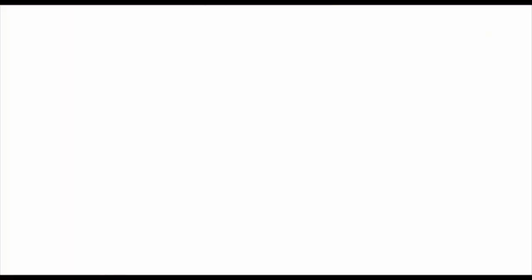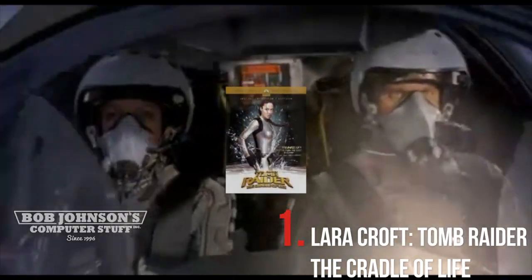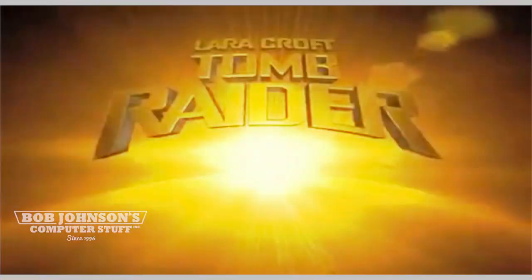Now last and certainly not least, the number 1 Toughbook appearance in film is Lara Croft: Tomb Raider — The Cradle of Light, starring Angelina Jolie as Lara Croft. Lara Croft uses a Panasonic R1 to track changing currents off the coast of Greece.